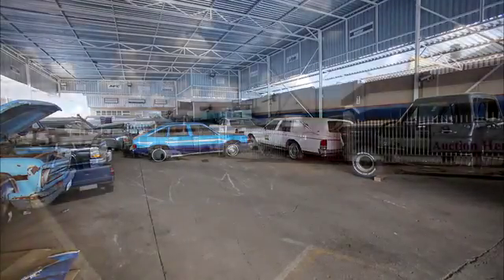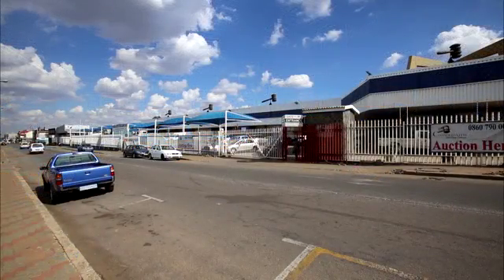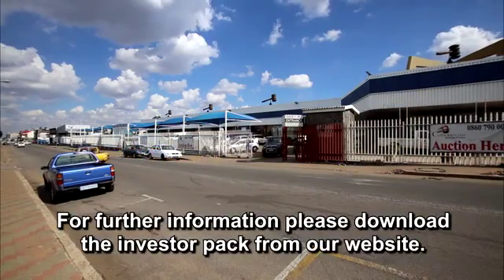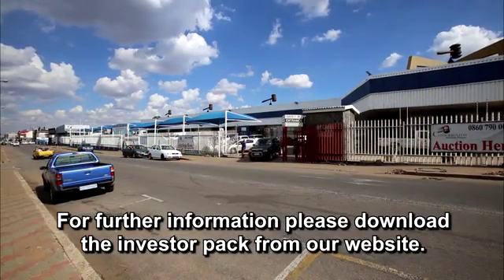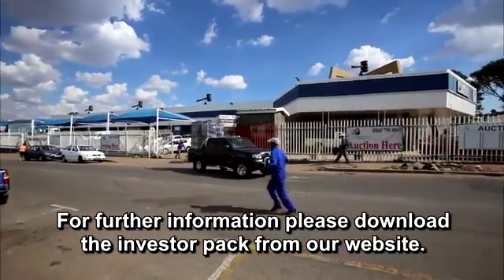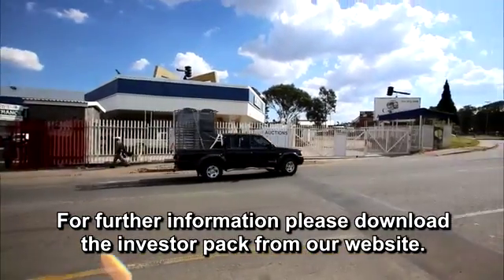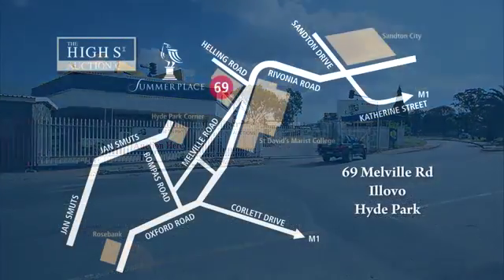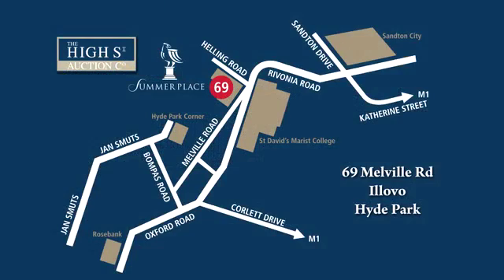The parking areas in front of the offices are considerable and access is via a security-controlled gate. This property is situated at the edge of the commercial centre of Germiston. Further information can be obtained from the downloadable InvestorPak on this website. This property will be auctioned on the 19th of May at Summer Place, Hyde Park, at 12 o'clock noon.